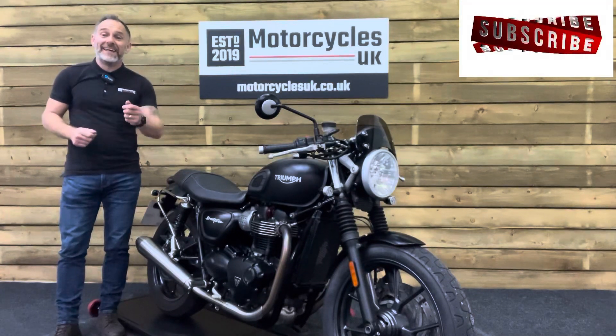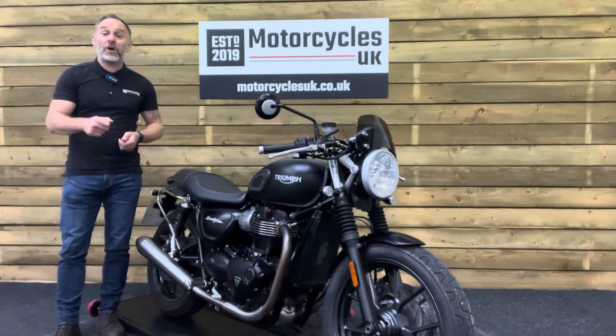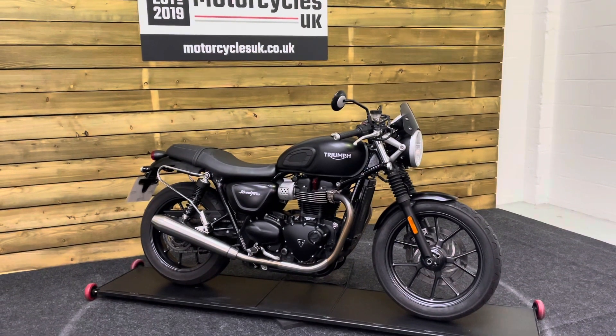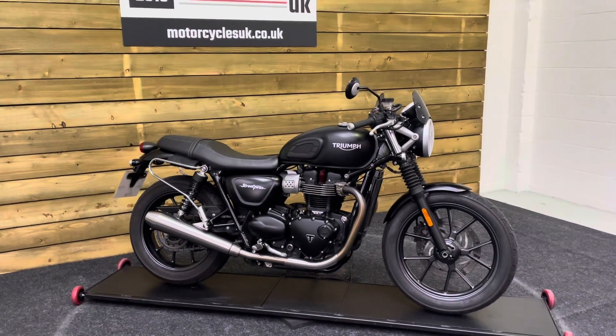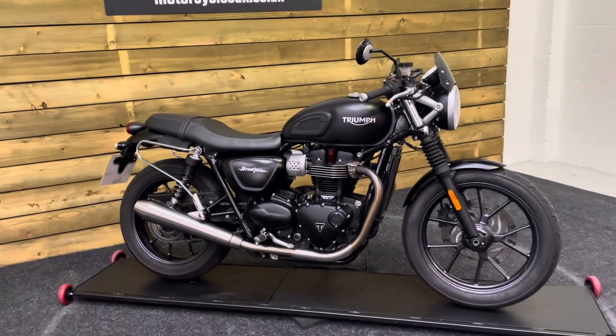Hi and welcome to Motorcycles UK. Today I'd like to share a short video on this absolutely superb Triumph Street Twin. This is a 2016 bike on a 66 plate with just 13,038 miles, one owner from new, and a full service history. This bike is in absolutely lovely condition.